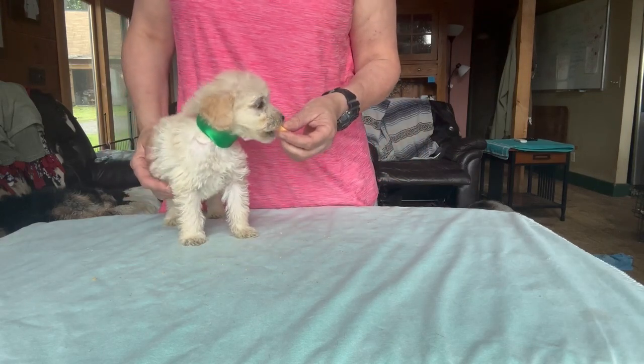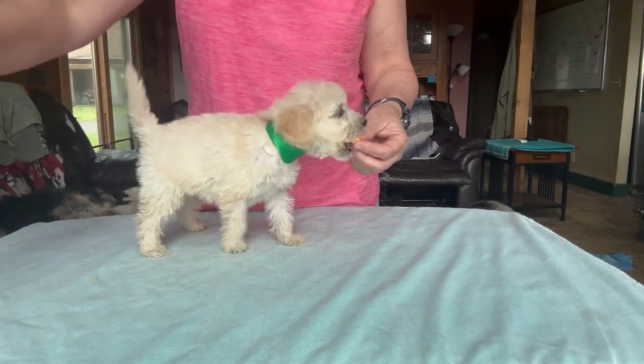Good boy. This is little boy Green. Thanks for watching.